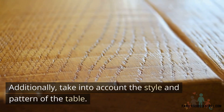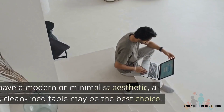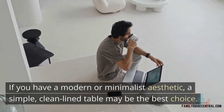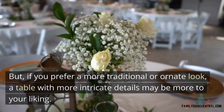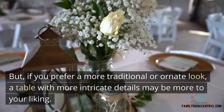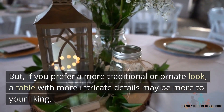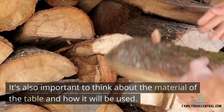Additionally, take into account the style and pattern of the table. If you have a modern or minimalist aesthetic, a simple clean-lined table may be the best choice. But if you prefer a more traditional or ornate look, a table with more intricate detail may be more to your liking.